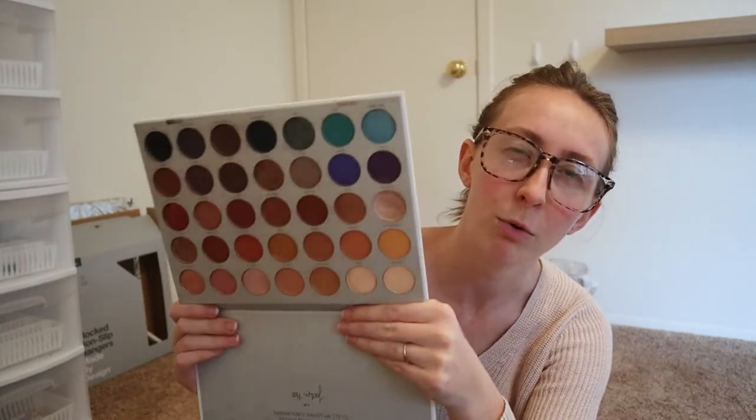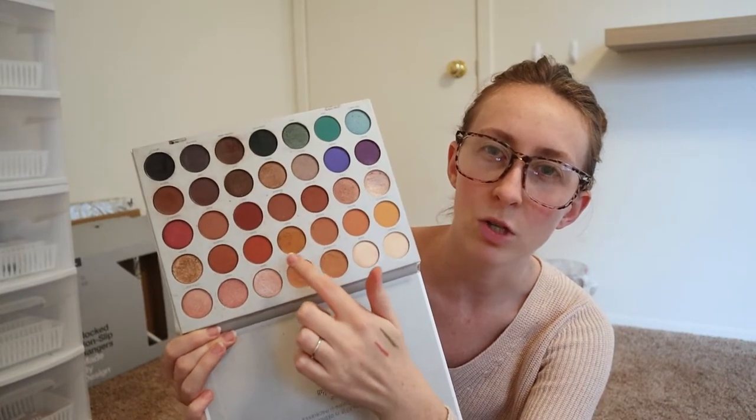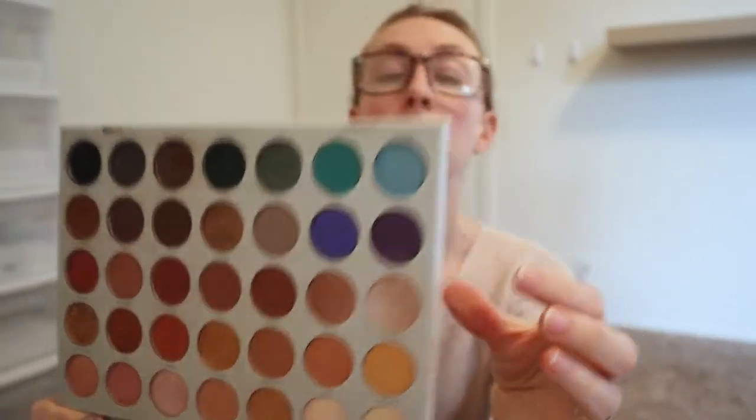Of course I cannot go anywhere without my Jaclyn Hill Morphe palette. I had to buy a new one a little bit ago because my other one was getting so old, and this will probably be my forever go-to palette as a makeup artist. It's got more predominantly warm tones than neutral — not a whole lot of cool tones — but these four transition shades are really great. Two have more of a red undertone, two have more of a warm yellowish-orange undertone. Depending on my client's skin tone I'll gravitate towards which transition shade to use, because if someone is super fair with a cool undertone I'm not going to use the orange on them.